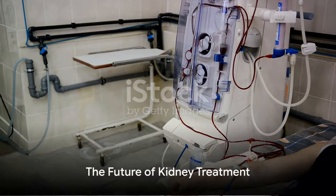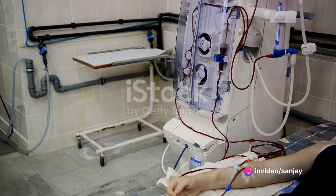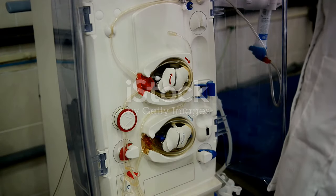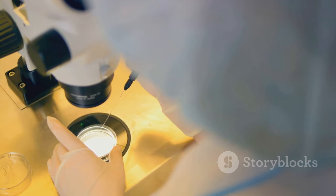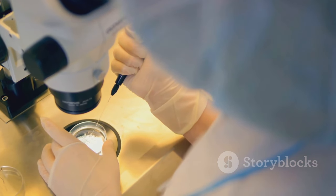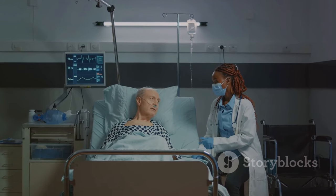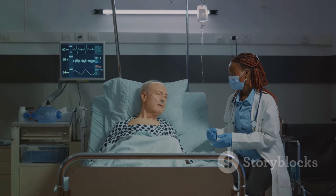In summary, the journey of the artificial kidney — from the concept of hemodialysis to the development of the implantable artificial kidney — is a testament to human ingenuity and the relentless pursuit of medical advancement. As we continue to innovate and refine, the potential of the artificial kidney grows, offering hope to those affected by kidney failure. The future of kidney treatment is not a distant dream, but a reality that we inch closer to every day.